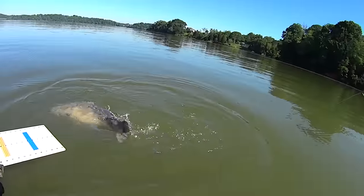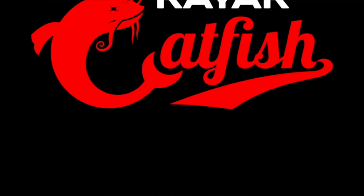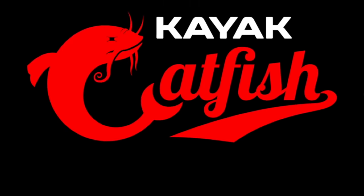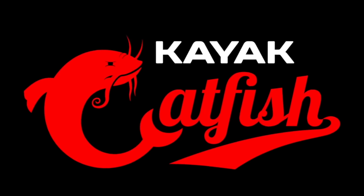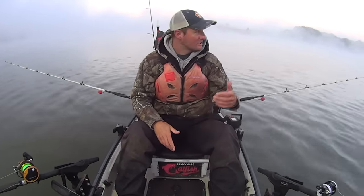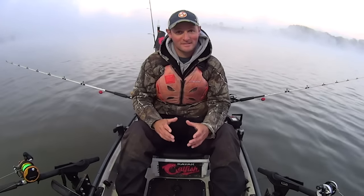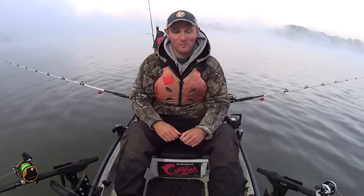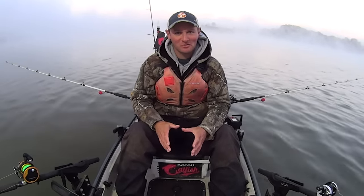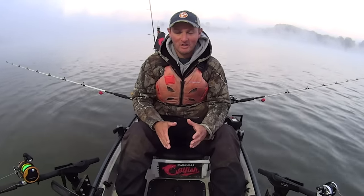Look at this man, that is another great fish! Hey y'all, Justin with Kayak Catfish. I'm out here on the Tennessee River this morning and as you can maybe see, it is extremely foggy out here. It has turned cold — it is May 10th when I'm filming this video, and it's frigid out here, like 35 degrees. Very unseasonably cool for east Tennessee this time of year.